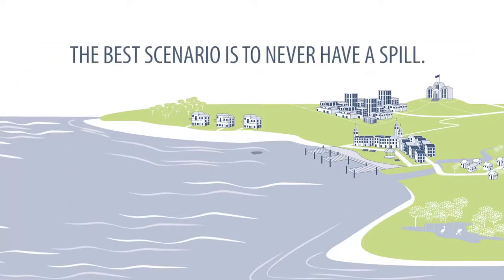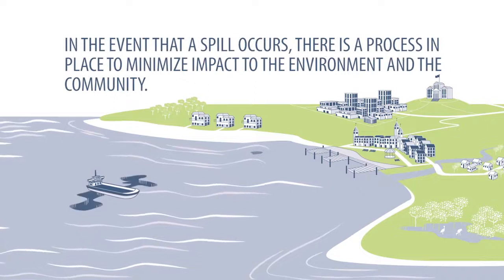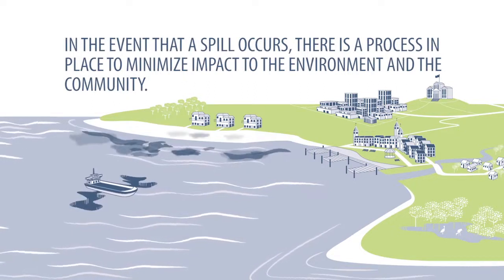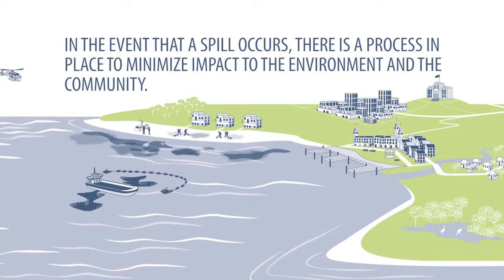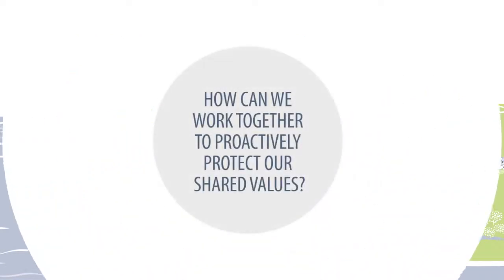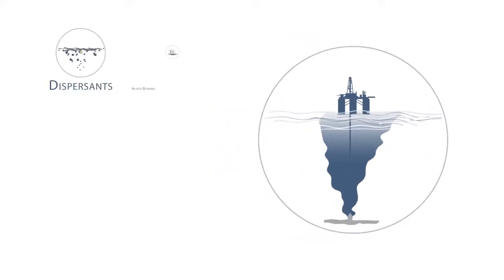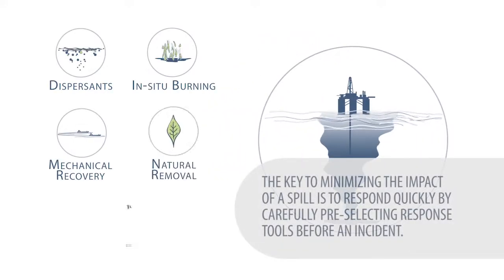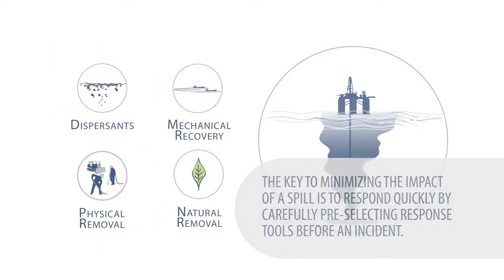The best scenario is to never have a spill. In the event that a spill occurs, there's a process in place to minimise impact to the environment and the community. How can we work together to proactively protect our shared values before an event occurs? The key to minimising the impact of a spill is to respond quickly by carefully pre-selecting response tools before an incident.